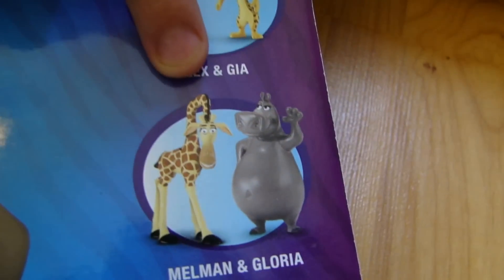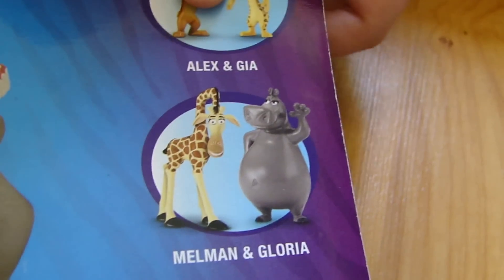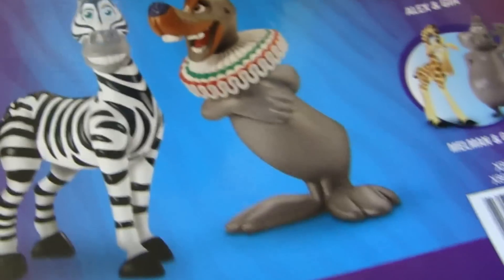But this is a weird one. I think it's weird because it doesn't come with a new character. It doesn't. It's Melman — that's the name of the giraffe — and Gloria. So let's open this one up.